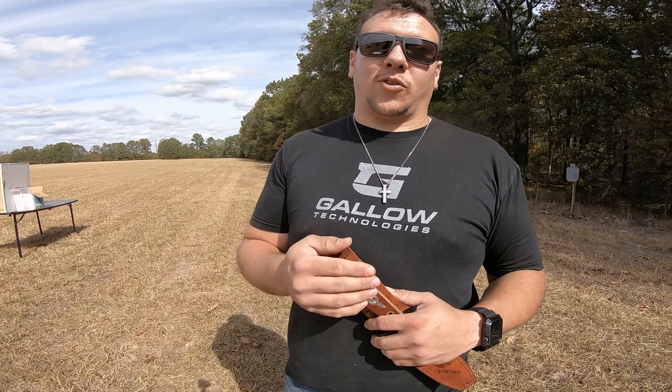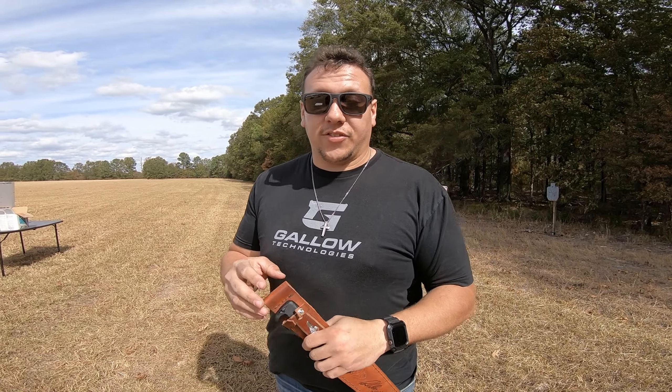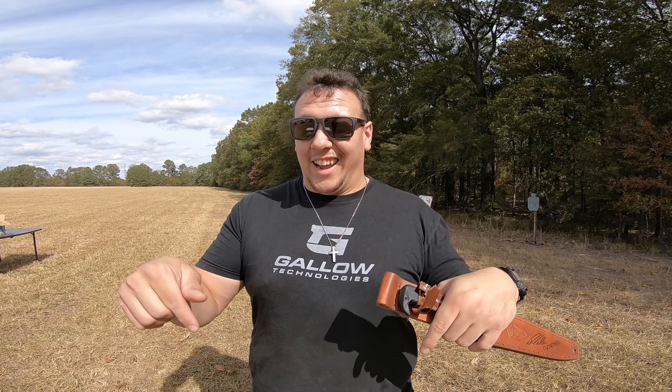I do want to take a quick second to talk about our Patreon — it will be linked in the description below. It's going to help us out with supporting our cameras, our guns, our ammo, and all other content ideas for you guys. We are funded by you guys and views, so if you could like and subscribe and follow that Patreon, it will be very helpful.